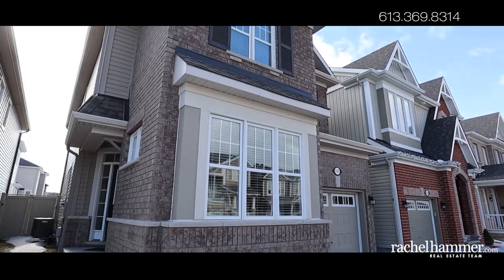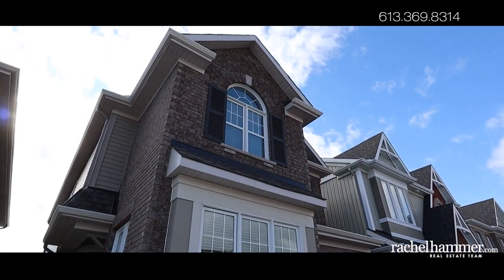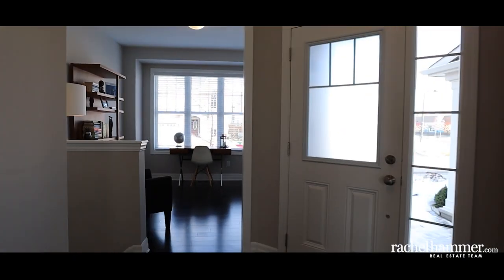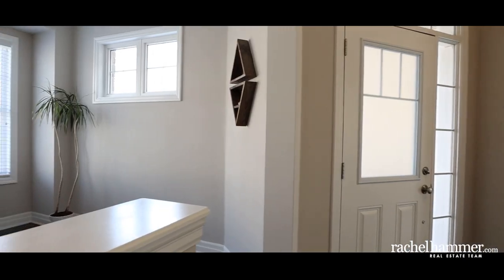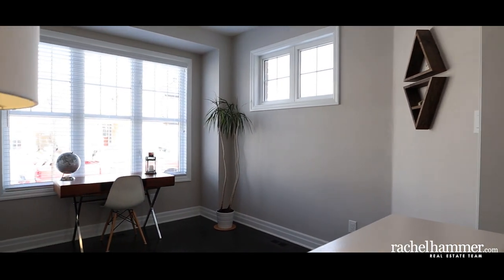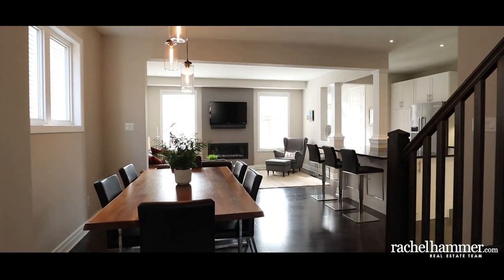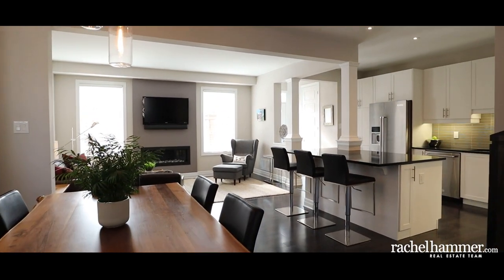Step into the open plan ground floor featuring smooth nine-foot ceilings, maple hardwood floors and stairs, and modern trim. The secluded den is the perfect place for a home office with lots of natural light. Gather in the formal dining room for entertaining or pull up a chair at the island breakfast bar.